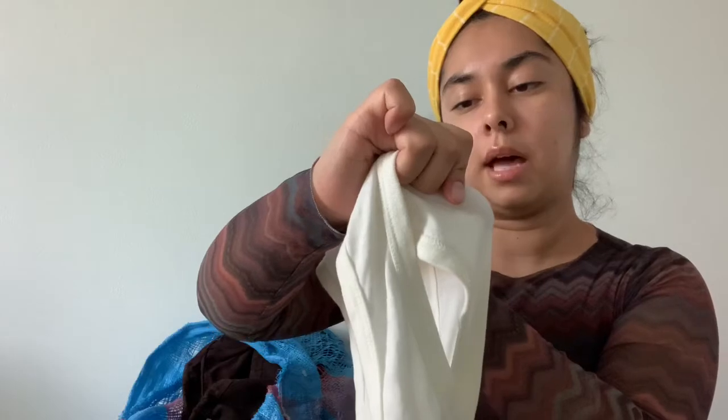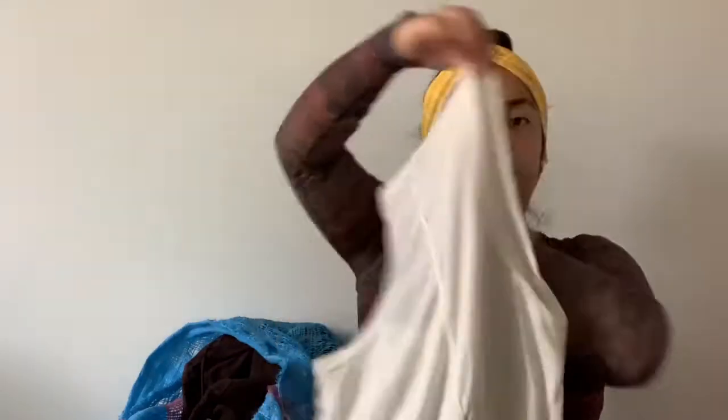This is just a Topshop — also sold at Nordstrom — size 4, just a basic white tank.